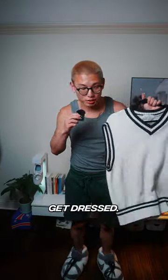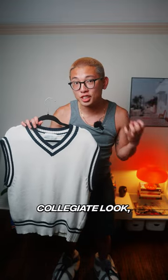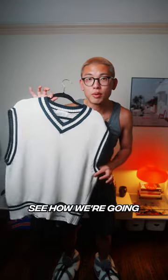I want to style this sweater vest today so let's get dressed. If you guys have noticed anything about my style as of late, I've definitely been leaning a lot more towards sweater vests, especially because it brings more of that vintage collegiate look. This white and navy sweater vest from a brand called Olive is honestly one of my staples in my closet, so let's see how we're going to style it.